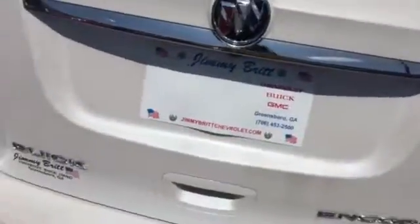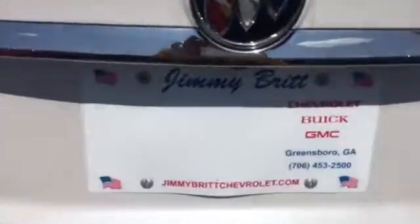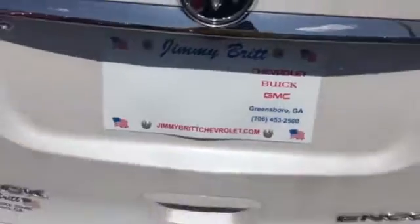This is Danielle from Jimmy Britt Chevrolet. I want you to come by and take advantage of this great deal ASAP. You know Brandon is going to work up a great one for you here at Jimmy Britt Chevrolet. Contact us back at 706-453-2500.